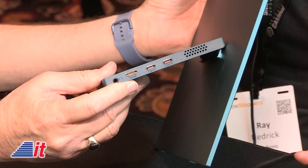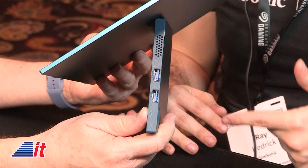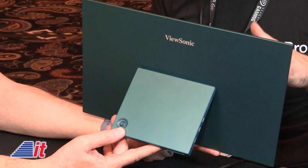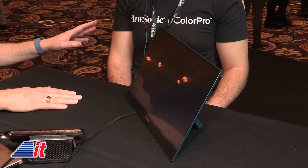It has USB-C and is designed to be powered with just one cable — you connect one cable from your laptop and it powers the portable monitor and does everything it needs to. On the other side you've got two USBs, so you can connect a keyboard, mouse, or thumb drive right to the monitor. There's also a little control nub for the on-screen menu. The color right now is a prototype blue — we may end up doing silver, but it's a really cool look.